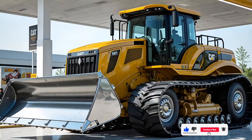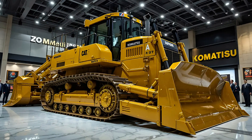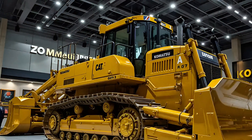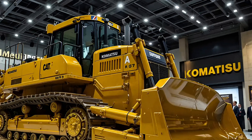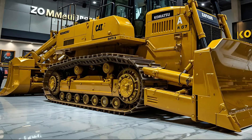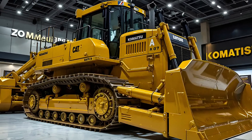Whether it's slicing through bedrock or clearing massive workloads in extreme conditions, the Cat D11 has made it crystal clear: in 2025, the king is not just back — it's evolved. Inside the cabin of the 2025 Cat D11, the transformation is nothing short of revolutionary. Caterpillar has taken operator comfort and command to a whole new level.